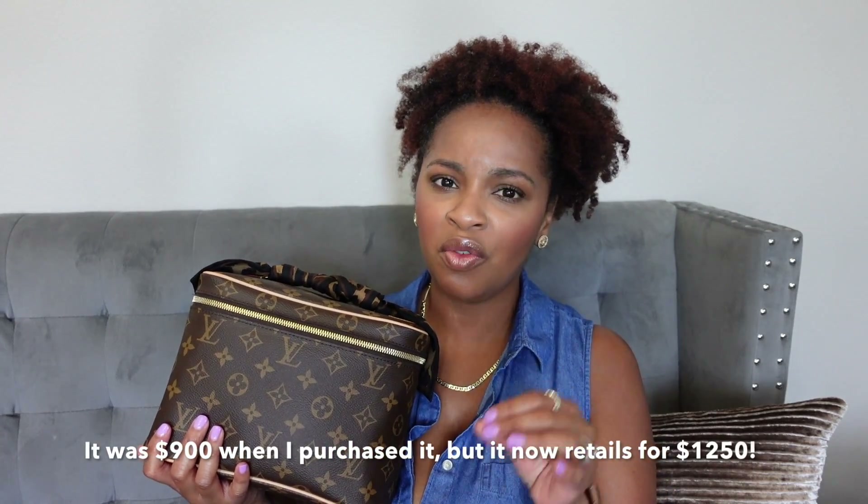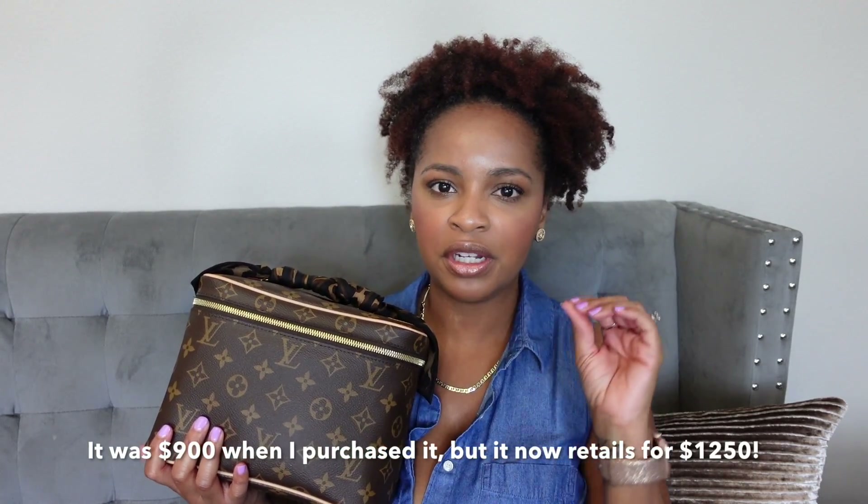The next pro is that based on the size of this bag it's actually not super expensive. When I purchased it, it was around $800 or $900 — I think it's over a thousand now, but I'll insert the current price in the video. Still, when you compare it to other bags of this size, even other toiletry bags, you get a lot of bang for your buck with the Nice BB. Especially compared to the Nice Mini and Nice Nano, this one is better priced based on size.